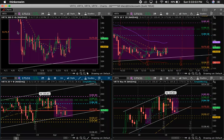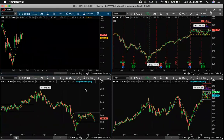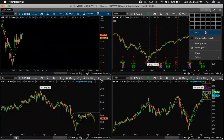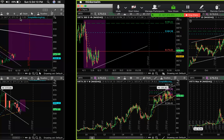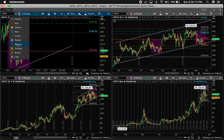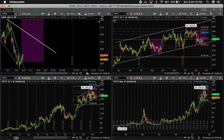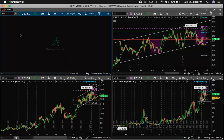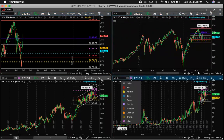So you have BRTX as a core play, GWW as a major core play. GS is not a core play, it's not even on the list.